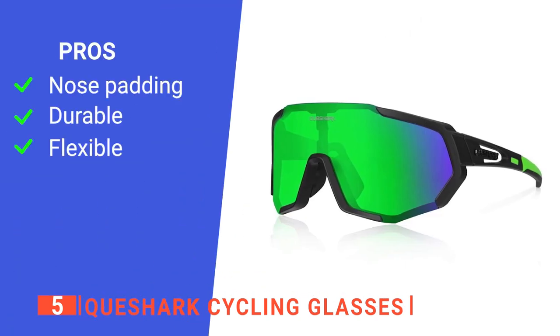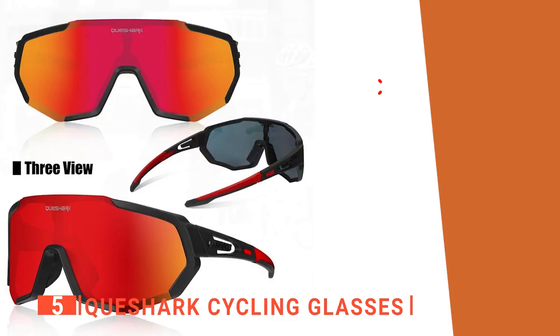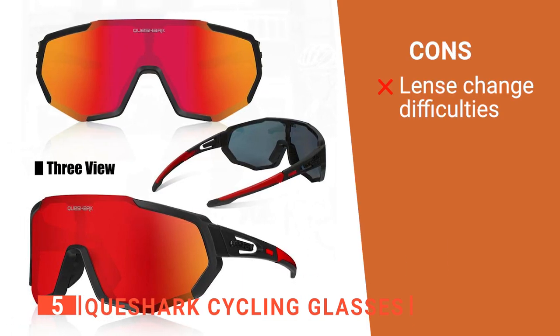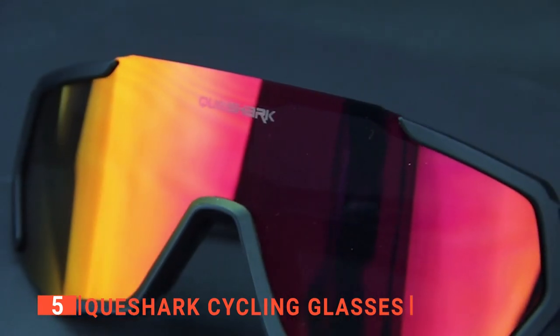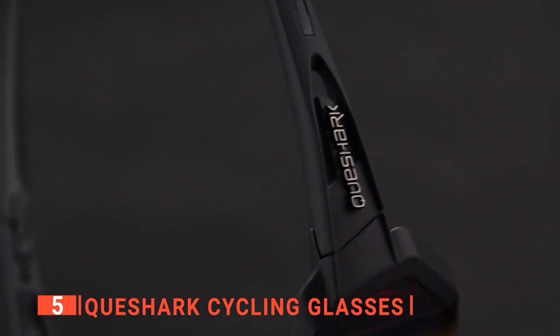Its pros are: it is comfortable, it can survive drops, and it is made of thermoplastic material. However, swapping out lenses can be tricky. The Qshark cycling glasses are an excellent relief from the overbearing sun, especially in the afternoon when it is directly in your eyes.